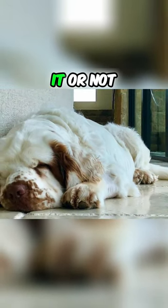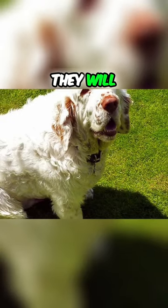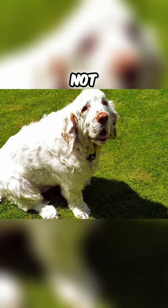But believe it or not, this is a very playful breed. They are not hyperactive, but definitely not lazy couch potatoes either. They will enjoy a good playtime, longer walks, hikes or swims, and it's not unusual to see them competing in different sports like field or tracking trials.